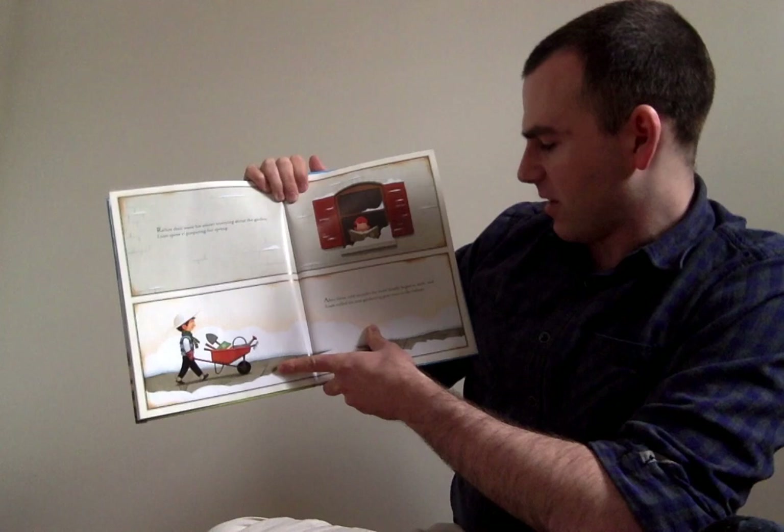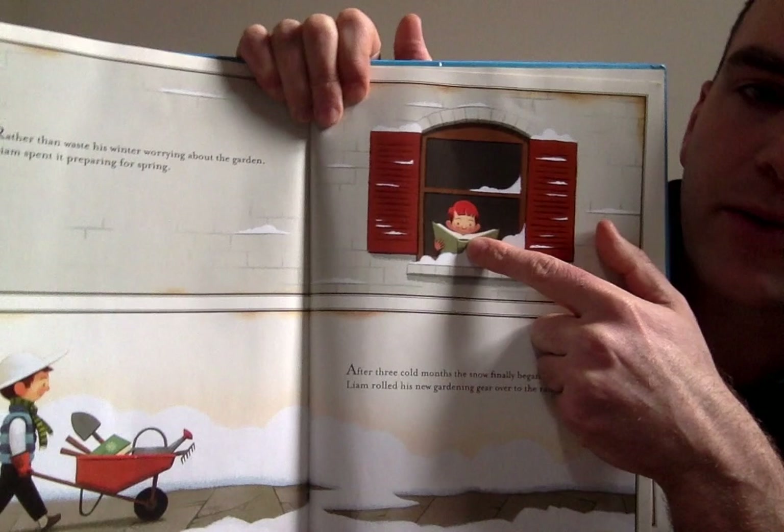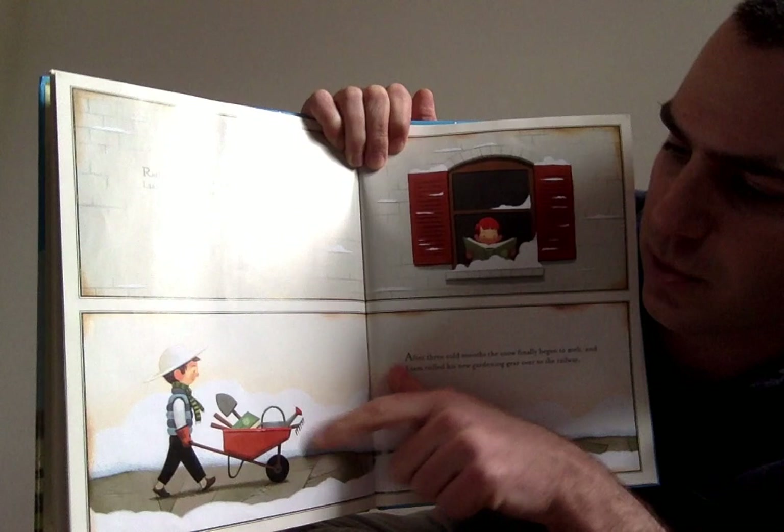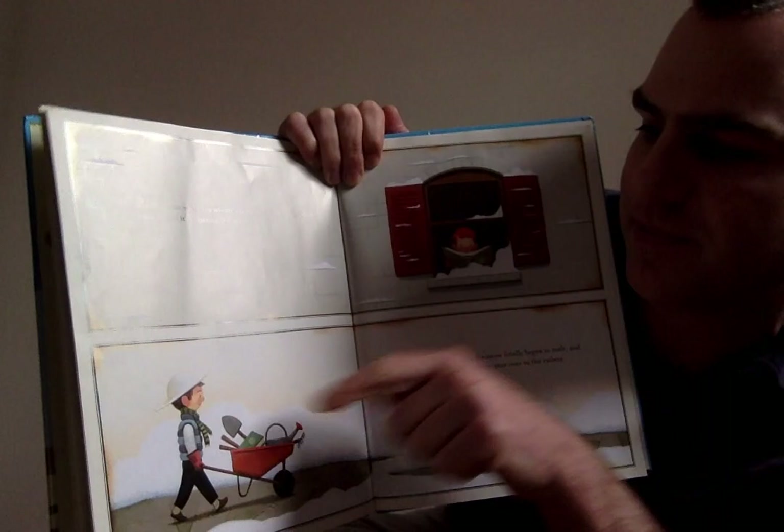So there's Liam — he's reading about gardening while it's cold and there's snow outside. And here he is with all of his gardening equipment. I see a shovel, a rake, he's got that same gardening book, a watering can, and a hat so he doesn't get sunburned.